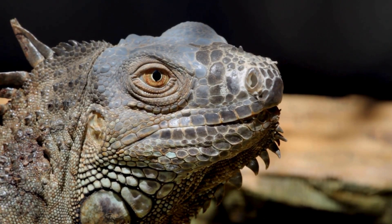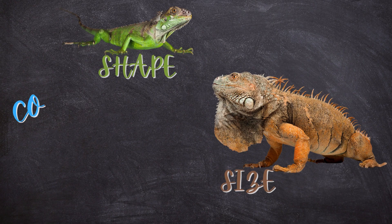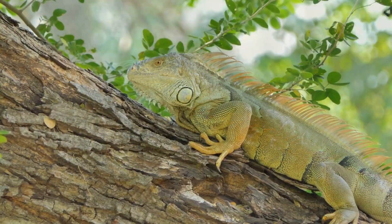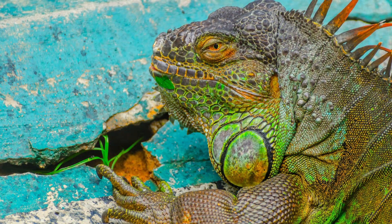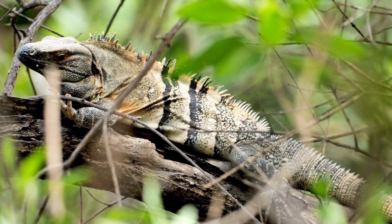These creatures are no one-trick pony. They come in all shapes, sizes, and colors — from browns to grays, but green is their jam. Picture this: elongated bodies, sturdy tails, and heads shaped like a triangle. Talk about a sight to behold.